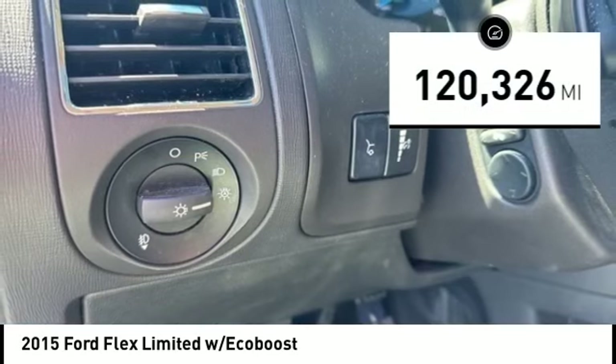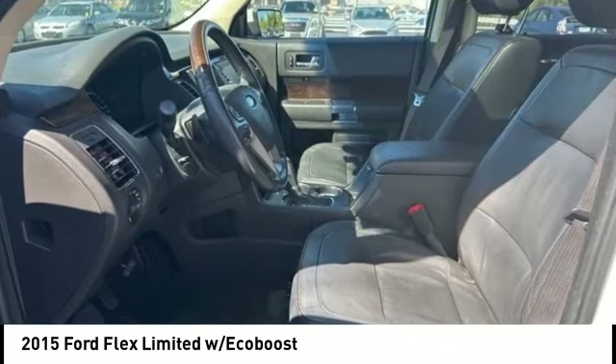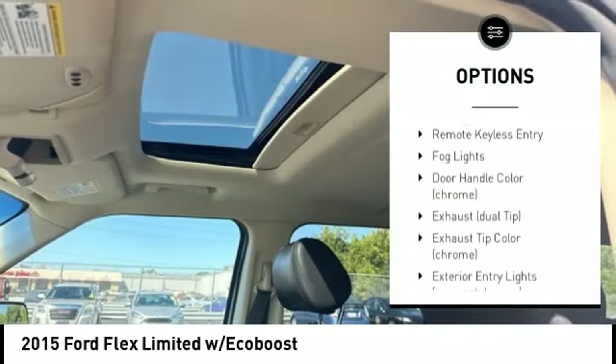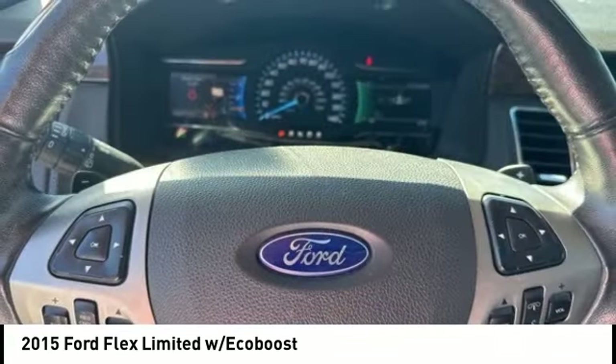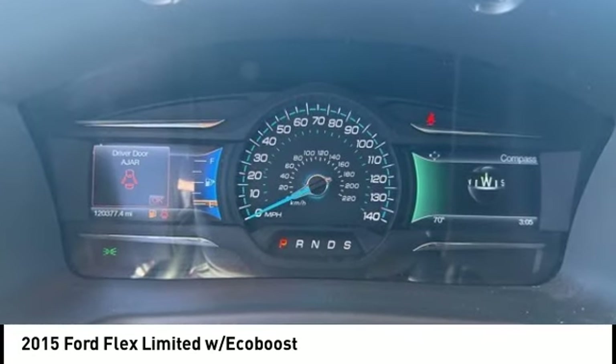This vehicle has less than 125,000 miles. Here are some of this vehicle's great options: rain sensing wipers, alloy wheels, remote engine start, power lift gate, brake assist, stability control, tire pressure monitoring system, roll stability control, remote keyless entry, fog lights. Come take a test drive today.